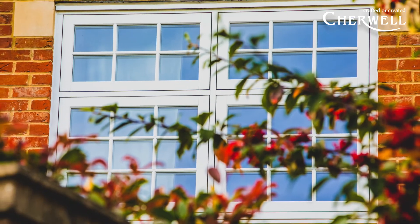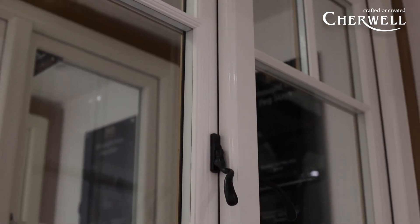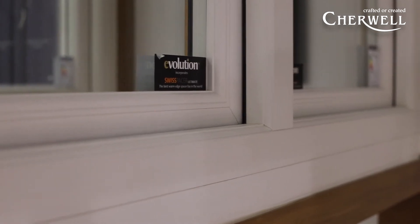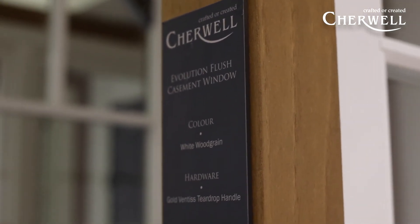All the windows can be sprayed to any colour, and there is also a select standard range of options, along with a choice of ironmongery in different finishes depending on whether you prefer something more contemporary or a bit more traditional.